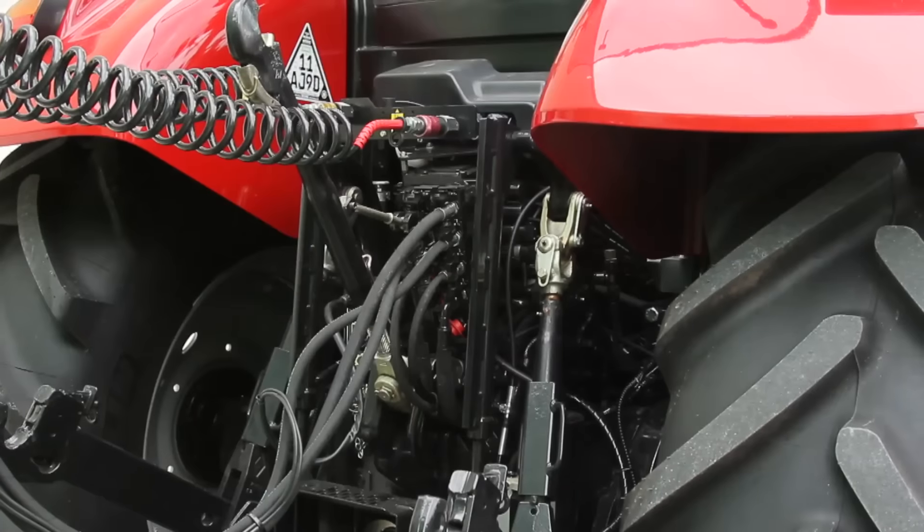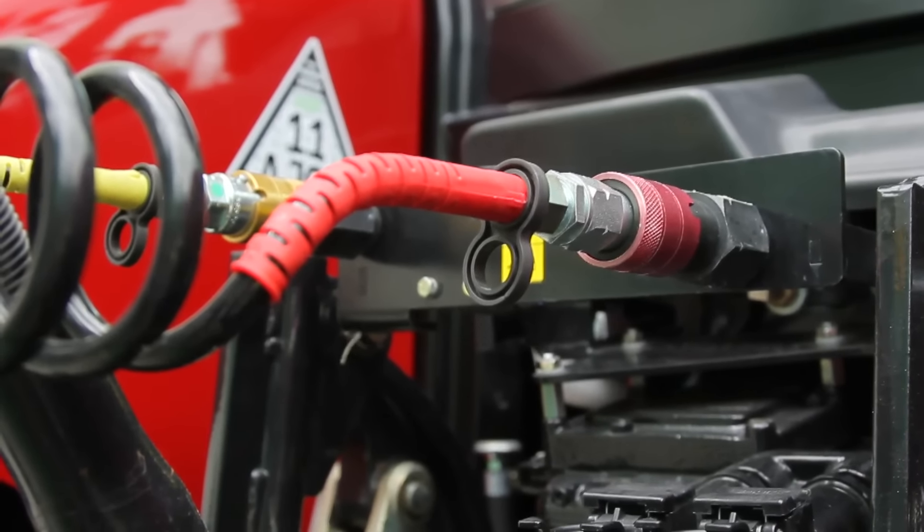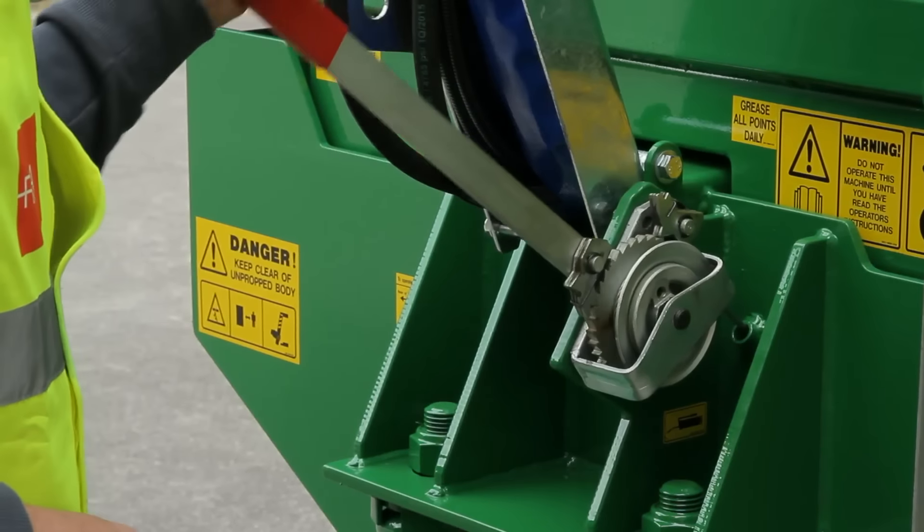The breakaway — that is the automatic brake if the trailer becomes detached while moving — and parking brake performances are based on the design gross vehicle weight of the trailer. These will apply from the 1st of January 2016.